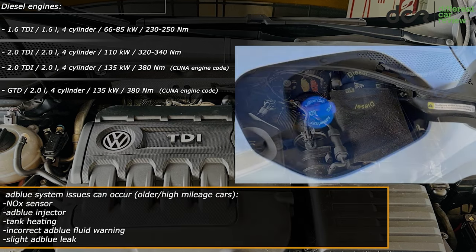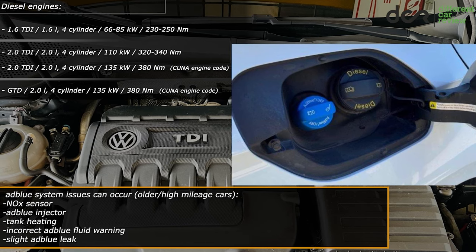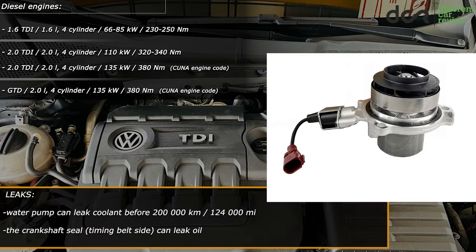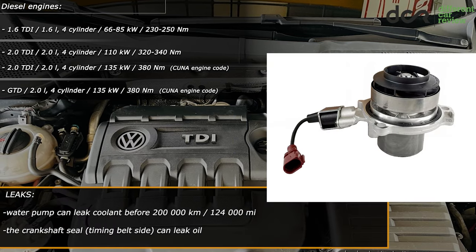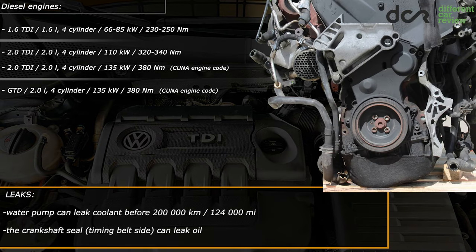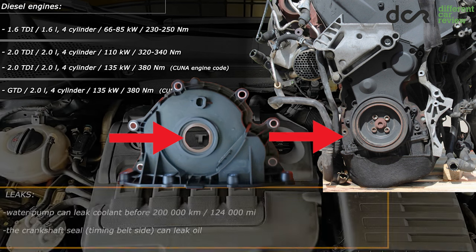Older or high-mileage cars equipped with the AdBlue emission system can have some issues with it. And lastly, the water pump can leak coolant sometimes before 200,000 kilometers. Also check for an oil leak from the front crankshaft seal on the timing belt side, since there are cases of leaks from this seal.